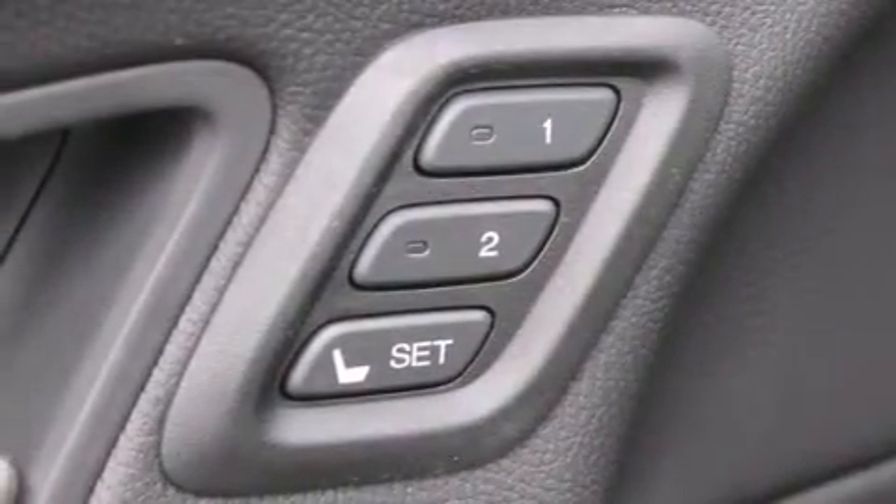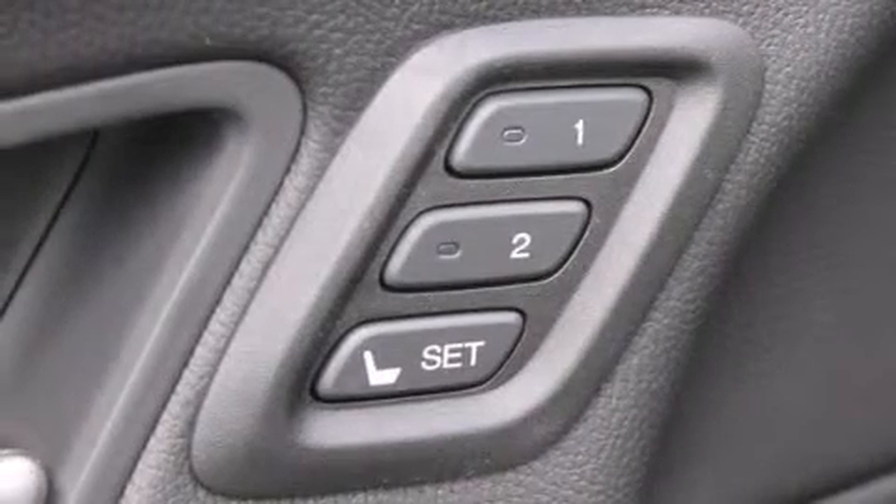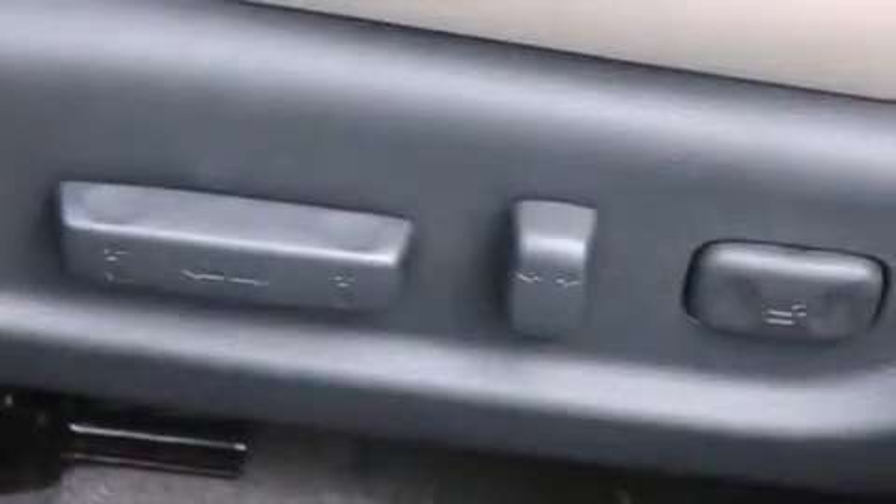The following features are also included: a low tire pressure indicator, air conditioning with automatic climate control, cruise control, a leather-wrapped steering wheel, and front multi-stage airbags.